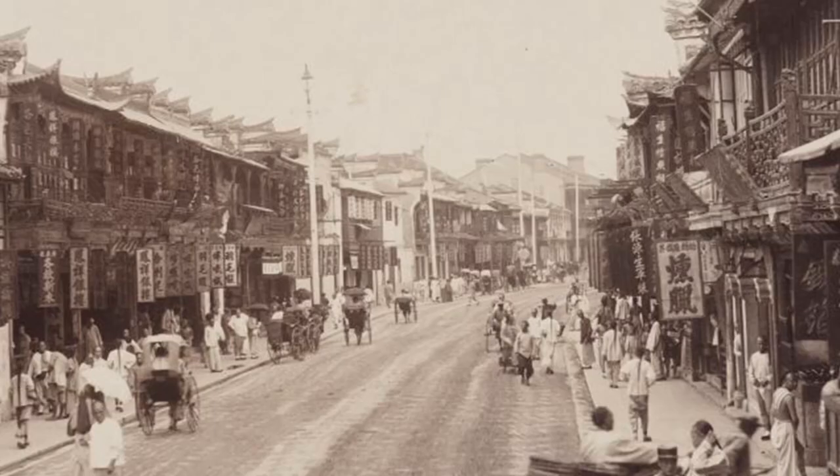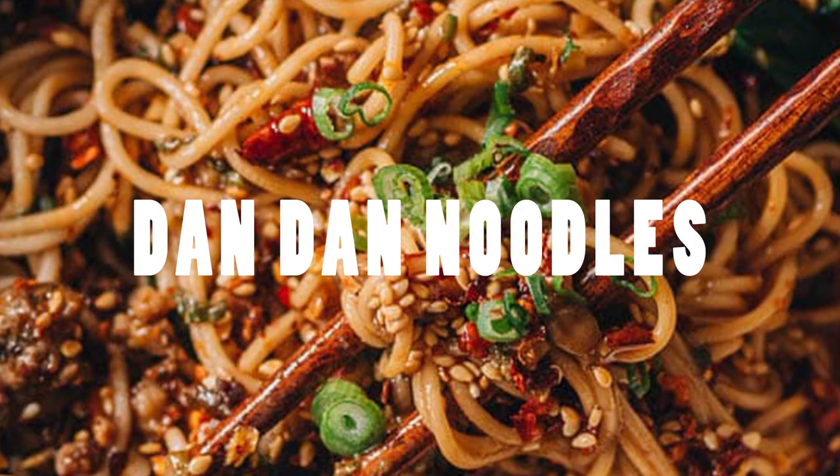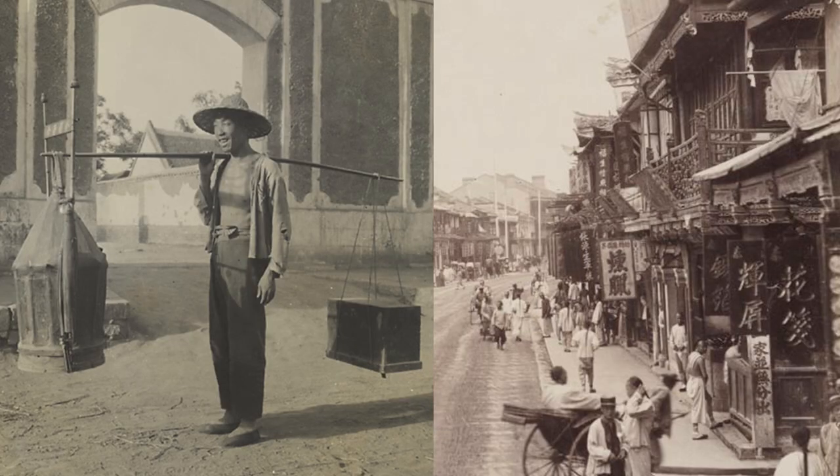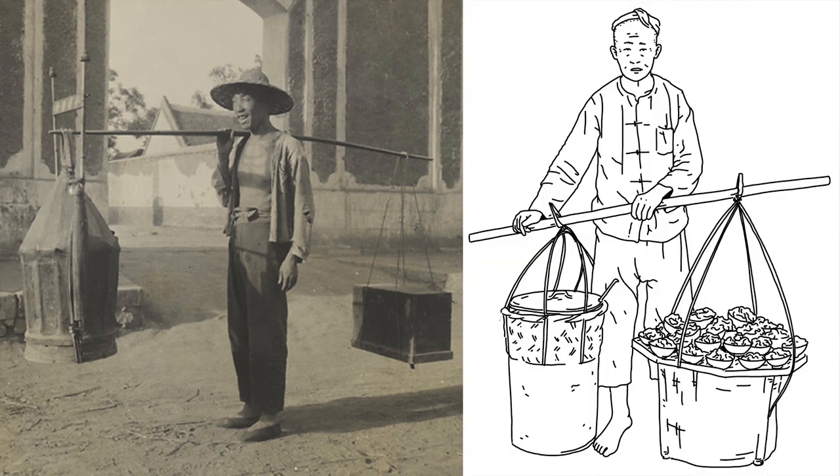Step back in time to 1841 in Zigong, Sichuan, where the tale of Dan Dan noodles begins. Born from the ingenuity of a vendor, these noodles gained fame and flourished in Chengdu, the vibrant capital of Sichuan province. Picture the lively streets as peddlers balance their livelihood on a shoulder pole, a culinary ballet unfolding at each end. On one side, a coal-fired stove and a pot brought to life the flavors of Dan Dan noodles.